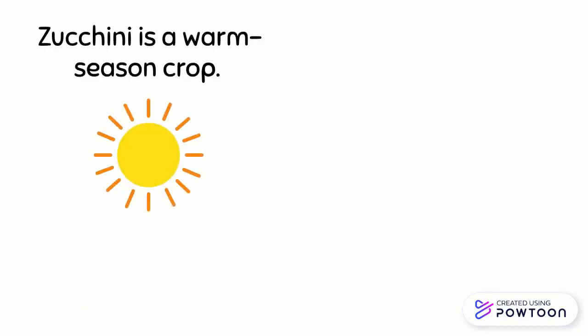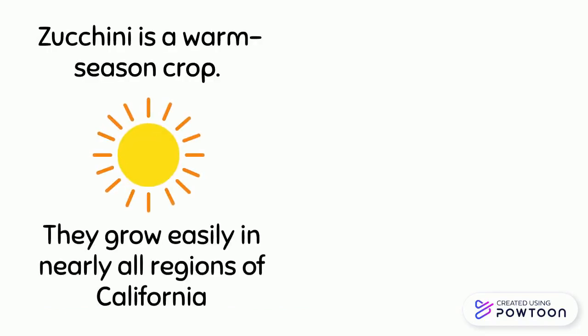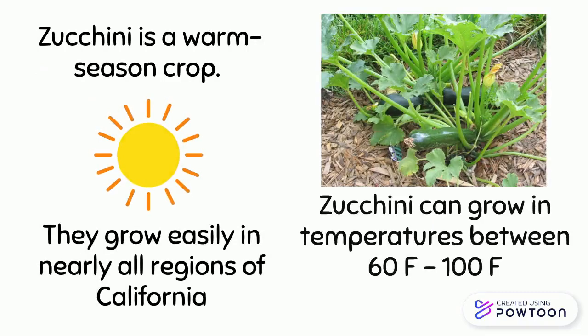Zucchini is a warm season crop. They grow easily in nearly all regions of California. Zucchini can grow in temperatures between 60 and 100 degrees.